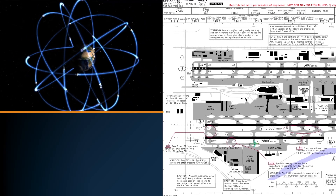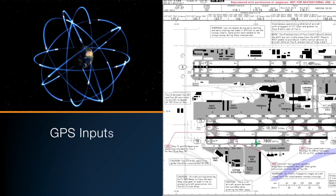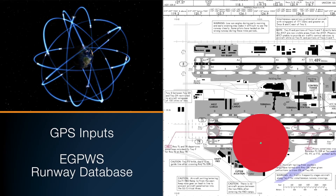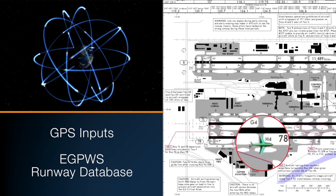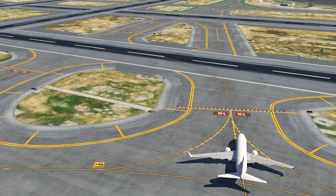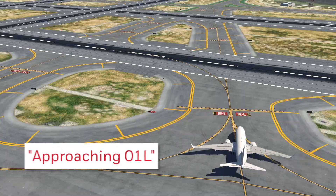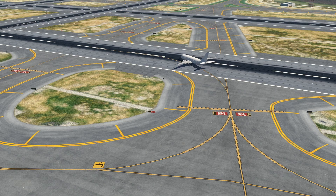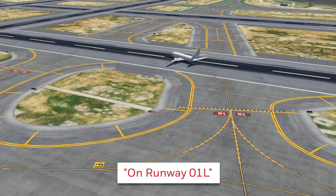To address runway incursions, Smart Runway uses GPS inputs and the EGPWS runway database to identify the aircraft's position at the specific airport. Voice advisories then provide the crew with position awareness: "Approaching 01 left." "On runway 01 left."